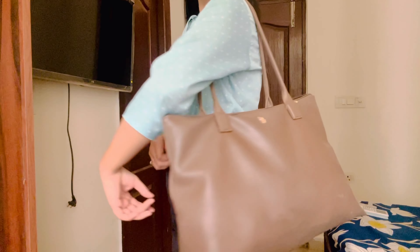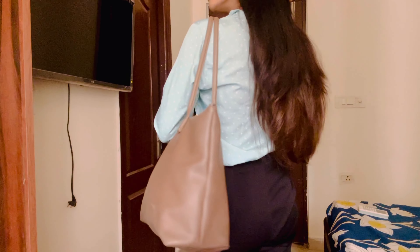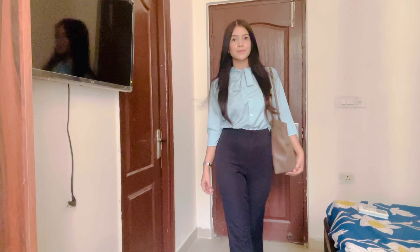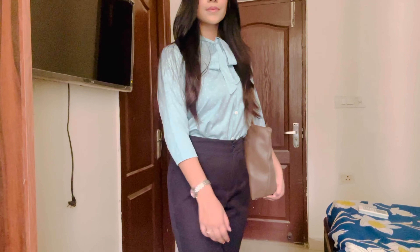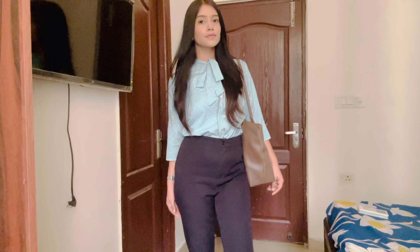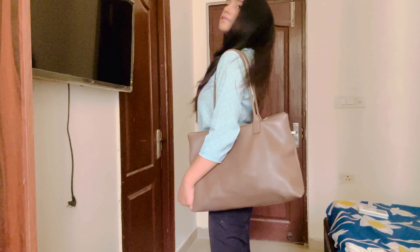Now I'm taking my bag and heading to the office. So this is my whole look for the office — I hope you like it. This was my complete look. I'll see you in my next video. Till then, bye bye, take care.